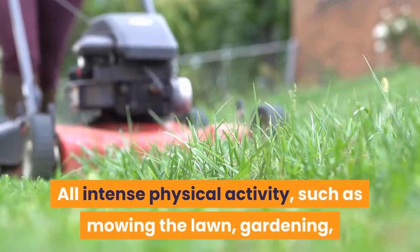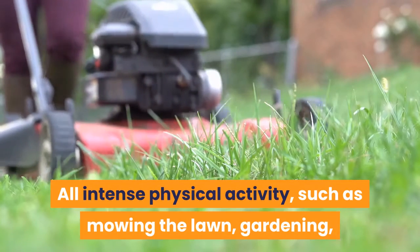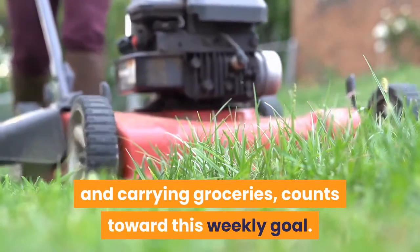All intense physical activity, such as mowing the lawn, gardening, and carrying groceries, counts toward this weekly goal.